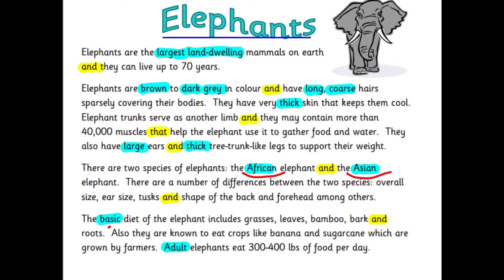And then we've got 'basic' and 'adult'. Now there are also some conjunctions — lots of 'and's. There's also one 'that': they have 40,000 muscles that help the elephant use it to gather food and water. There is also one adverb with '-ly' on it.